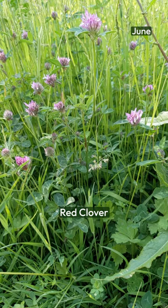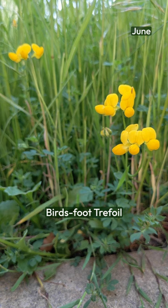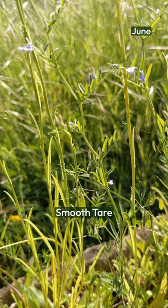Common birdsfoot trefoil is a real asset in your lawn. Its leaves are an important source of food for the caterpillars of a wide range of moths and butterflies, and its flowers are an important source of pollen and nectar as well. Other members of the pea family include the lower-growing lesser trefoil and the delicate smooth tare.